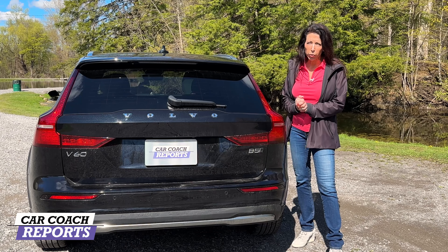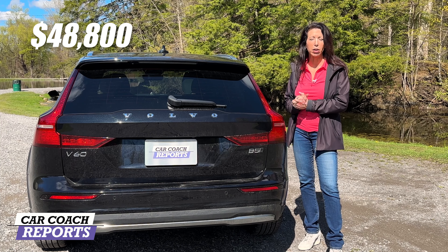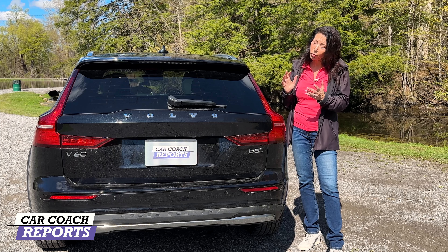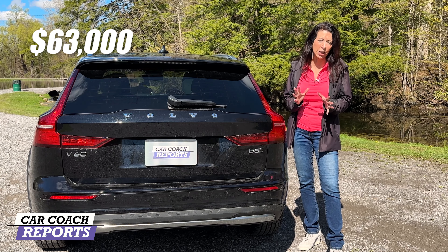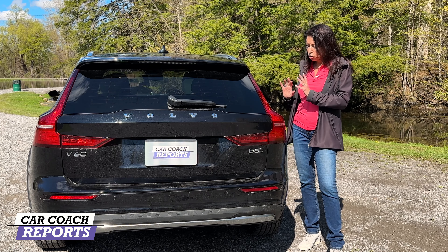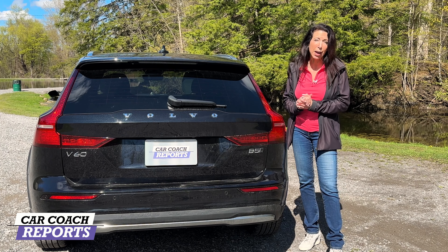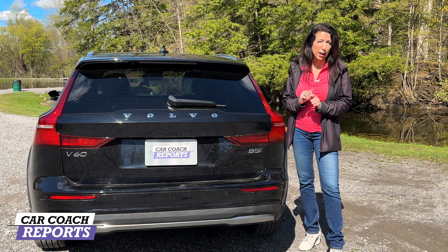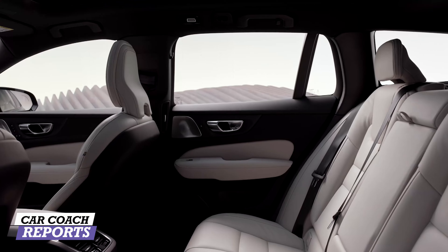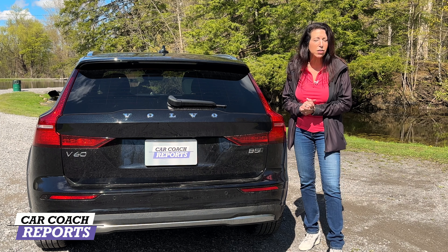The 2023 Volvo V60 Cross Country B5 AWD starts at $48,800 and goes up to $53,000. Our test vehicle with additional options came in around $63,000. On the pro side: the optional plug-in mild hybrid driveline is excellent, delivering better performance and fuel economy, and can qualify for a partial tax credit on a lease. The new interior details are very European in design, style, and performance.